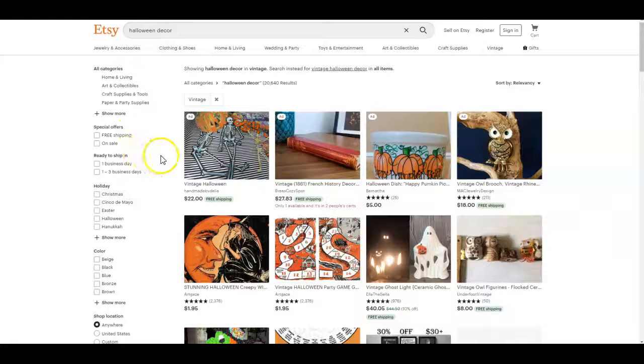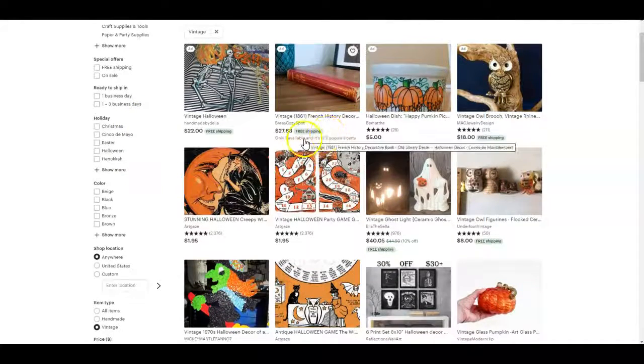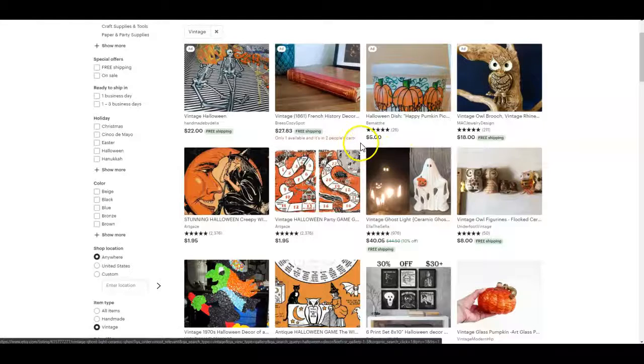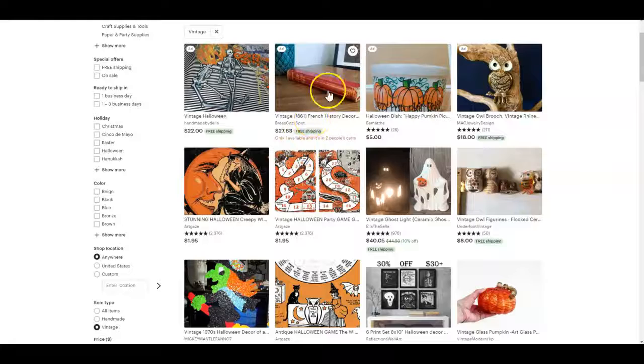Here we are in an Etsy search — I typed in 'vintage Halloween decor' into the search bar. Right away, on the top line, you can see there's only one available, and it's in two people's carts. That is using scarcity as a selling technique. Etsy wants to sell our items too, because that's largely how they make money, so they're using that technique on our behalf.